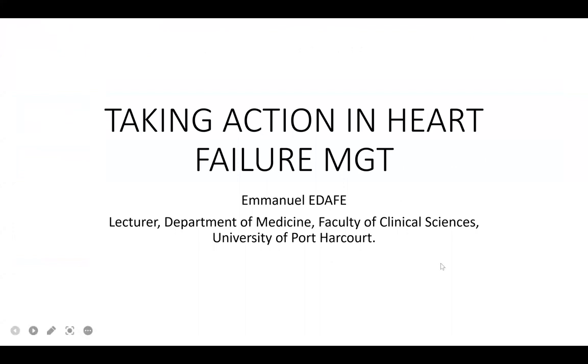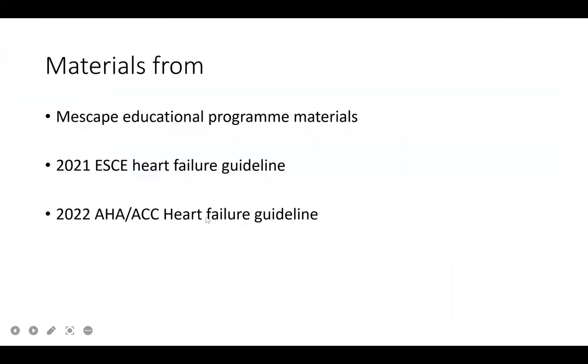Thank you very much. Over the next 20 to 25 minutes, we'll look at how, over a number of years and decades, clinical trials, observational studies, and meta-analyses have driven modifications in the guidelines and expert opinion that have shaped the management of heart failure. Despite that, there are still great challenges and unmet needs. Today's materials will be drawn from three sources.